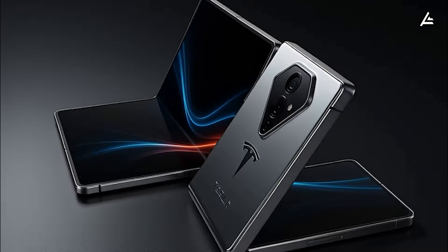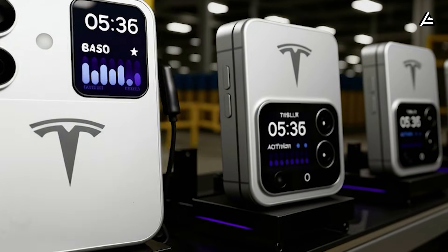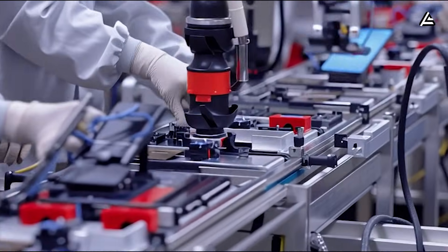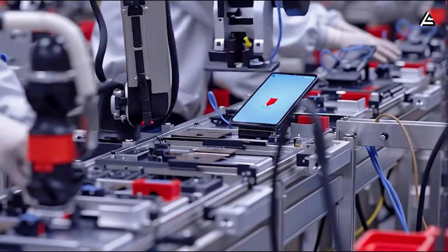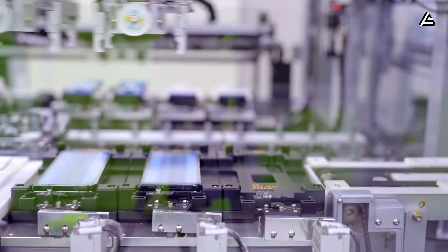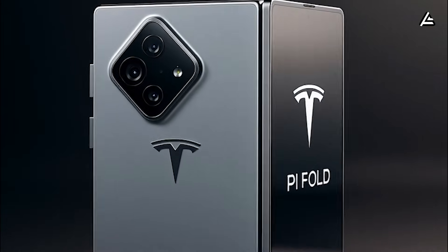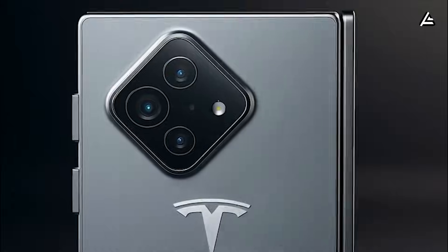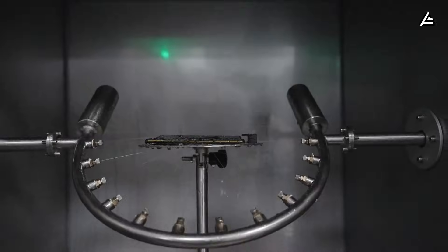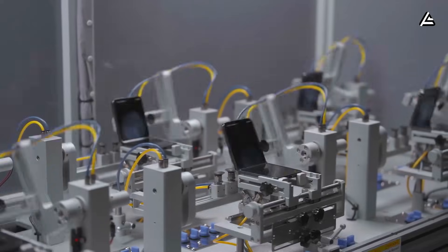Tesla is reportedly ramping up for one of its most ambitious ventures yet — the production line for the 2026 Tesla Pi Phone Fold. How will Elon Musk's team manage the complexities of mass-producing a foldable device that merges automotive-grade durability with cutting-edge consumer electronics? Can Tesla hit the production targets that would make this phone a real competitor against Apple's rumored iPhone Fold and Samsung's Galaxy Z Fold series? And what does this mean for supply chains, materials, and delivery timelines for tech enthusiasts?